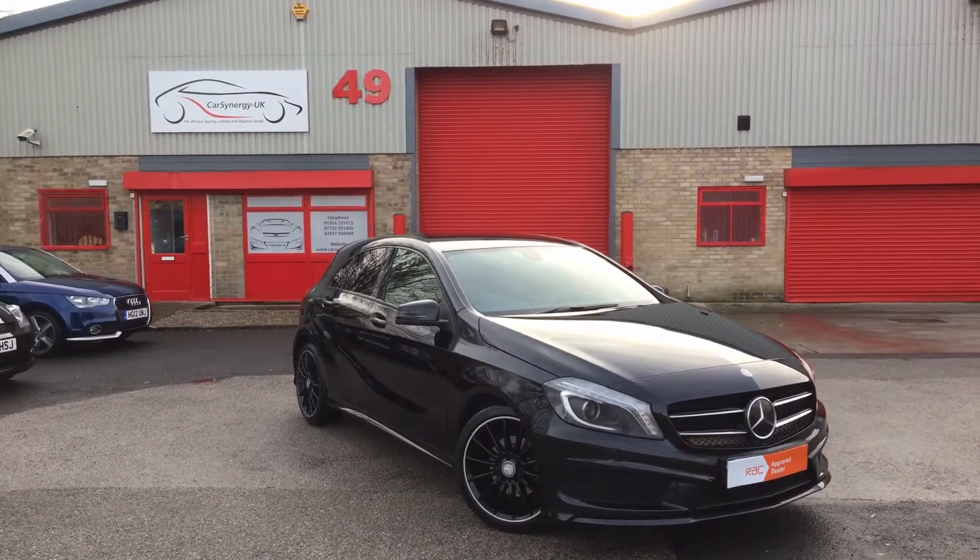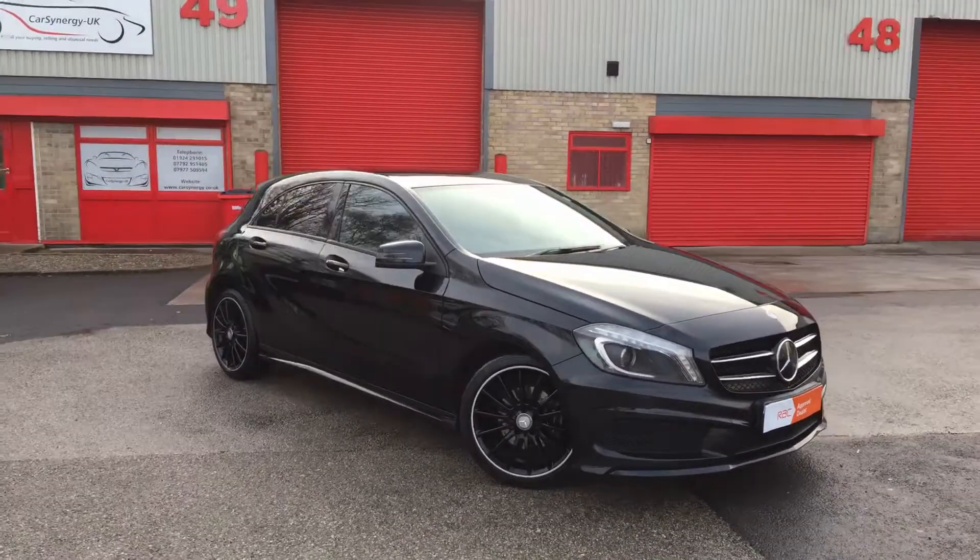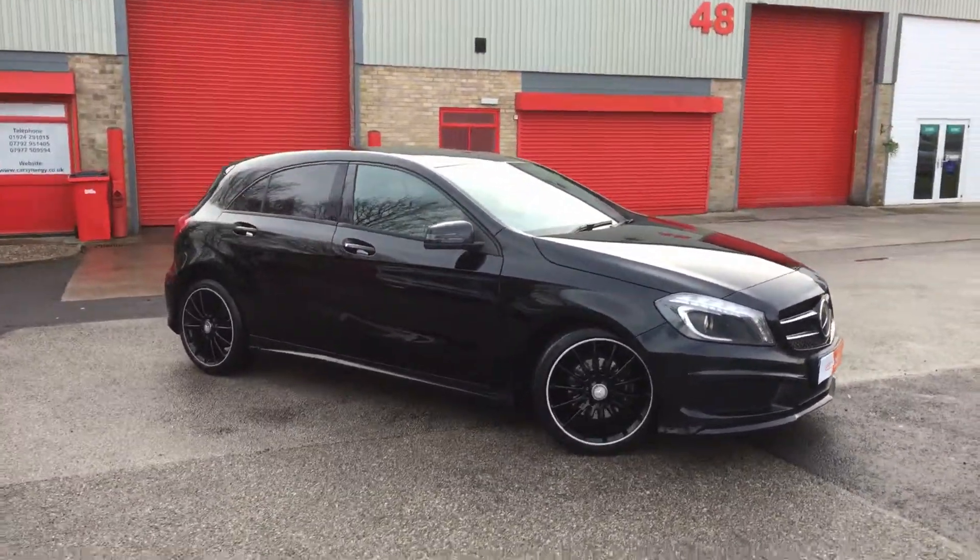Hi, this is John at Car Synergy. Today I've got a walk-around video for you on our Mercedes-Benz A180 AMG Sport.